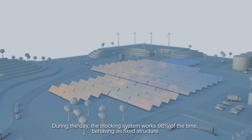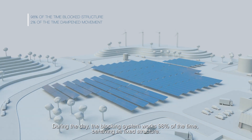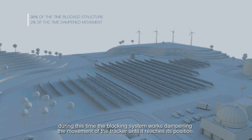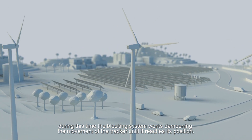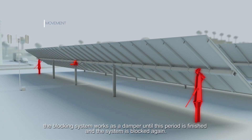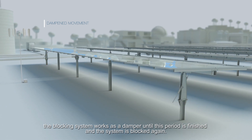During the day, the blocking system works 98% of the time, behaving as a fixed structure. The remaining 2% of the time, the tracker follows the sun. During this time, the blocking system works dampening the movement of the tracker until it reaches its position. In the process of the tracker moving to a new position, the blocking system works as a damper until this period is finished and the system is blocked again.